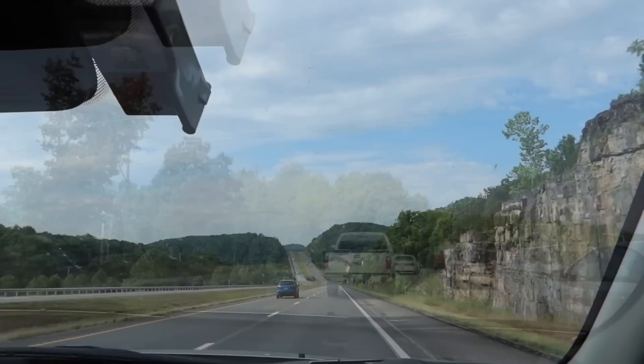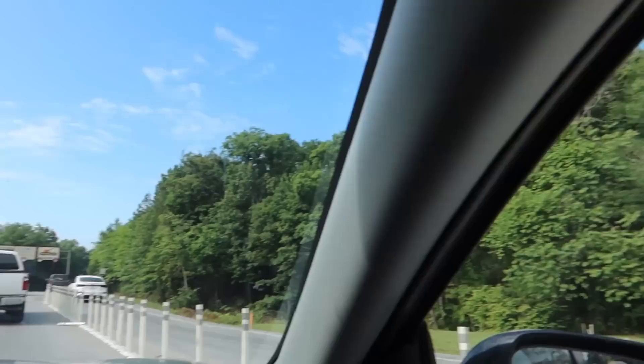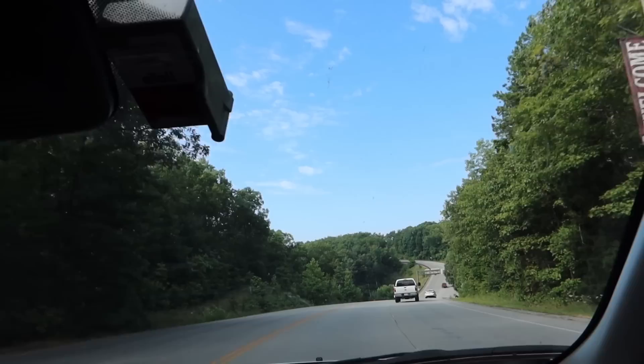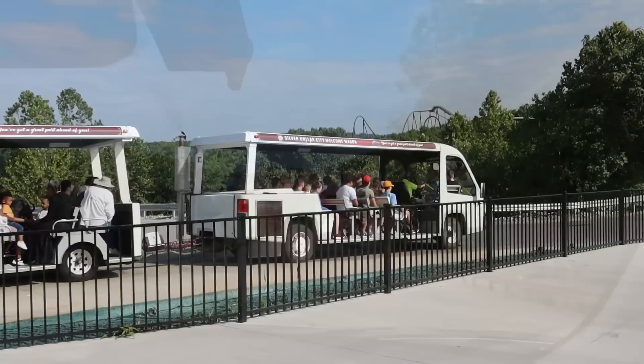Here we go then — driving back into Silver Dollar City after four years. I've been so excited to get back to this park! Looking forward to it, Charlotte. It's a very well-themed park. There's the entrance with the big axe on the top. We didn't drive through the centre of Branson coming in this way — stay tuned because we're going to have a stroll around there later. Silver Dollar City — great to be back here. The location makes it really special, and you actually need to go on a parking trolley to get from the free car park down to the entrance.